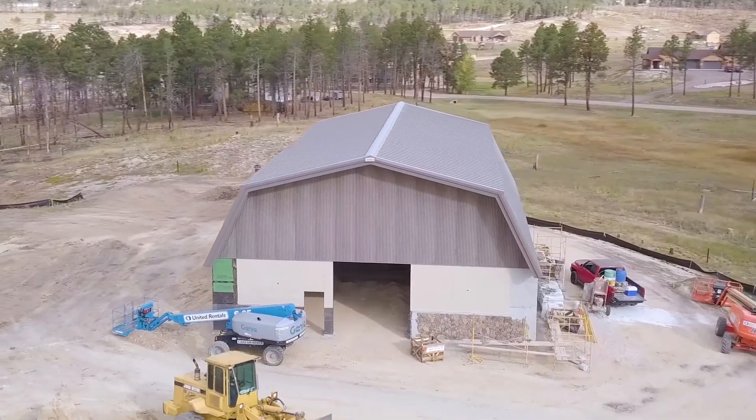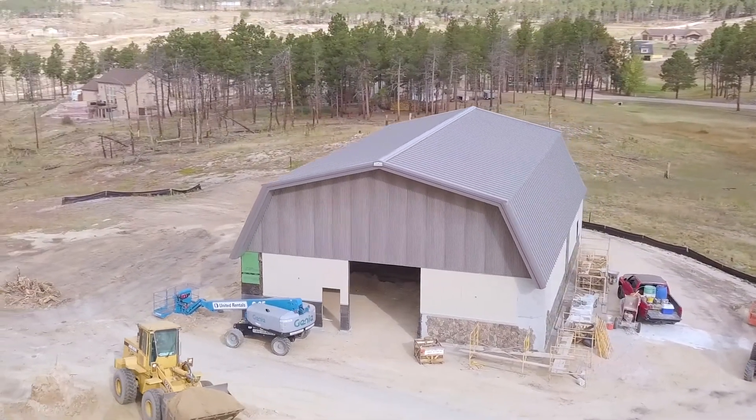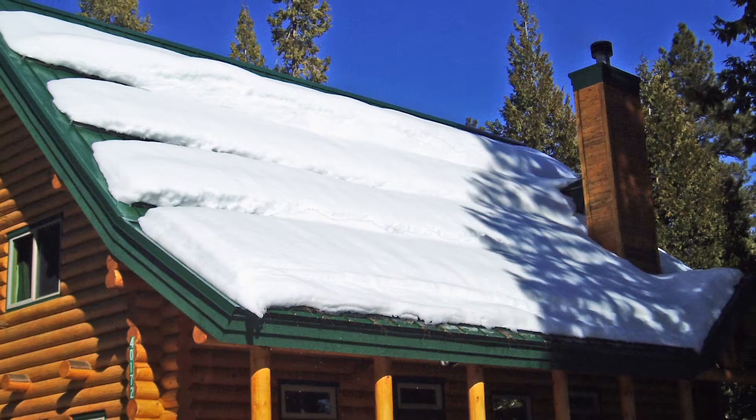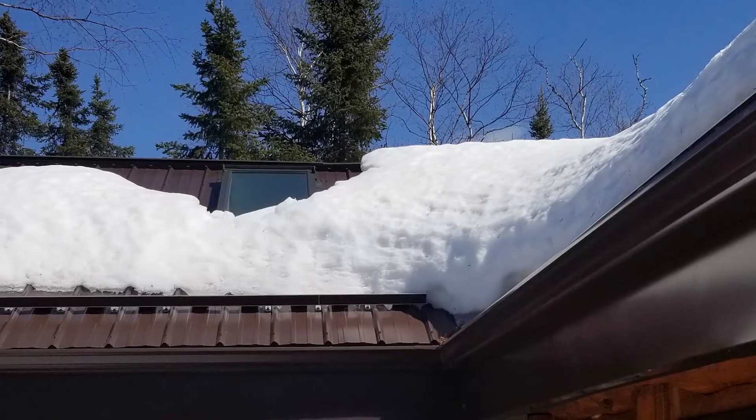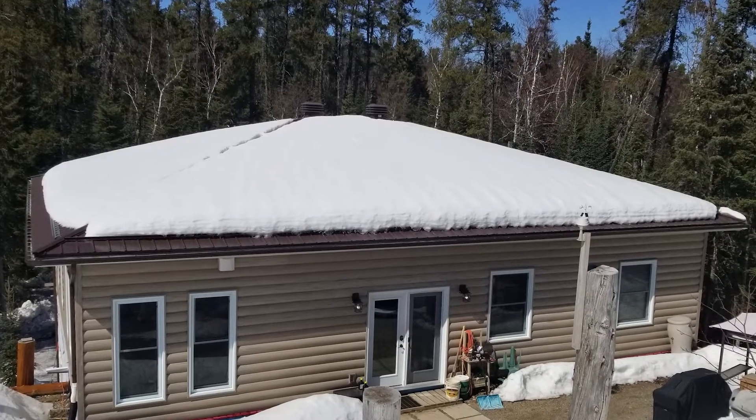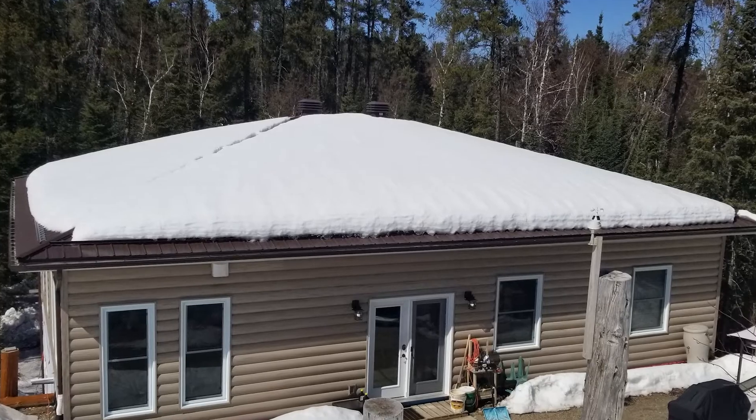Pitched roofs of a material that has a slippery surface, such as metal, can be at risk of sliding snow and ice hazards below the eaves. Snow retention systems can be installed on these roof types to reduce the risk of sudden rooftop avalanches and mitigate the hazards present in the discharge areas below the eaves.